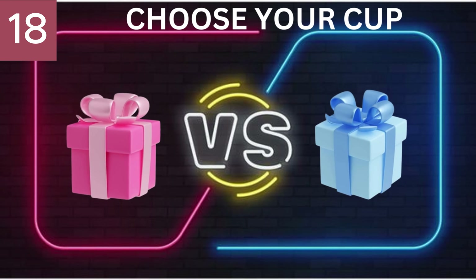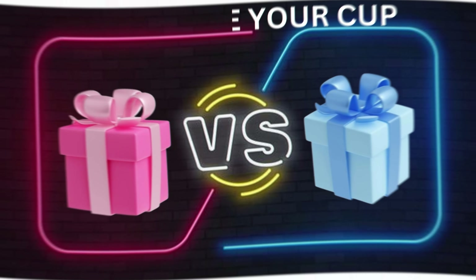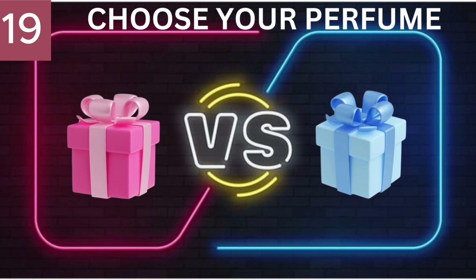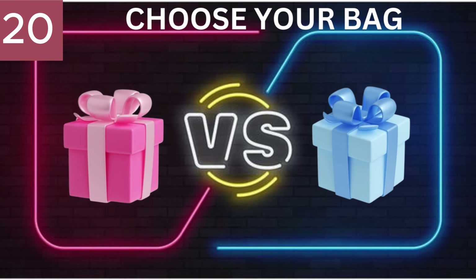Number 18. Choose Your Cup. Number 19. Choose Your Perfume. Number 20. Choose Your Bag.